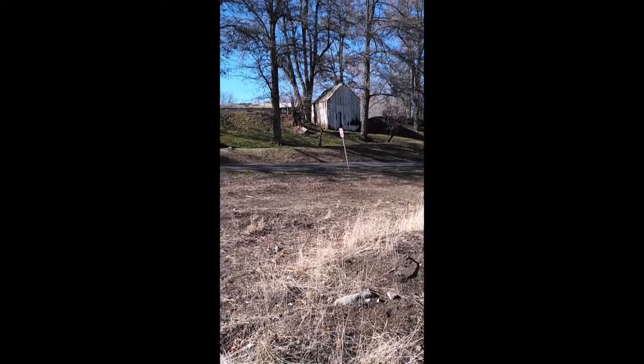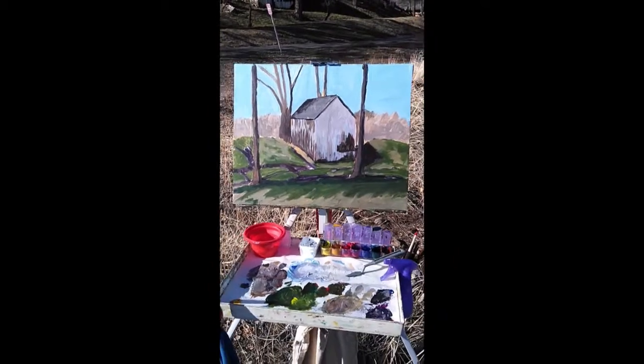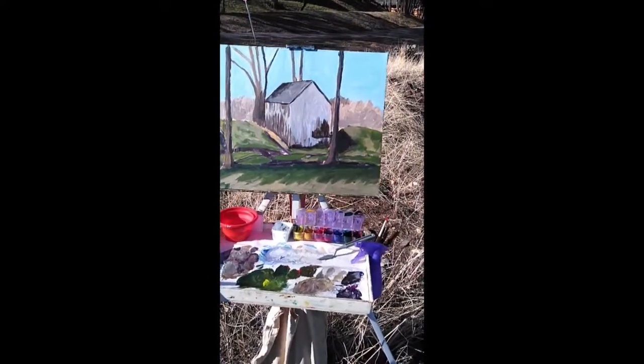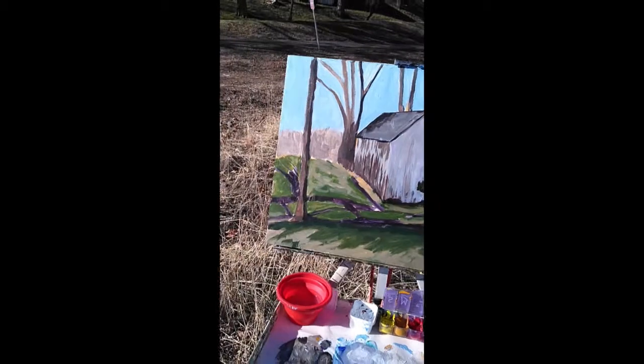We're about two hours in. I'm going to have to start packing up in a moment because I need to go to work. Today has been a lot warmer than my last couple attempts of painting plein air with acrylics. One thing that was more time consuming was color mixing — trying to get the color I'm wanting just right. I'm still learning about how to get my greens to work, especially when using one blue and one green, and trying to get the values down pat.